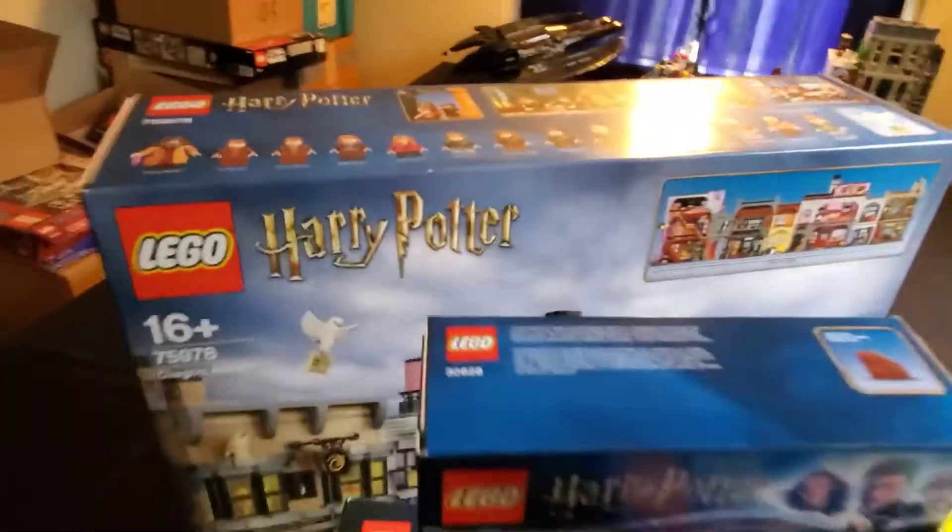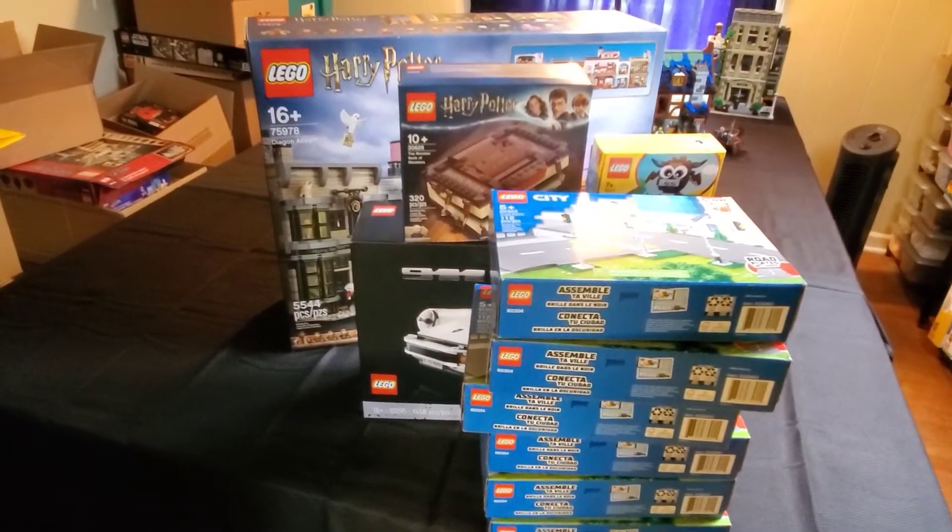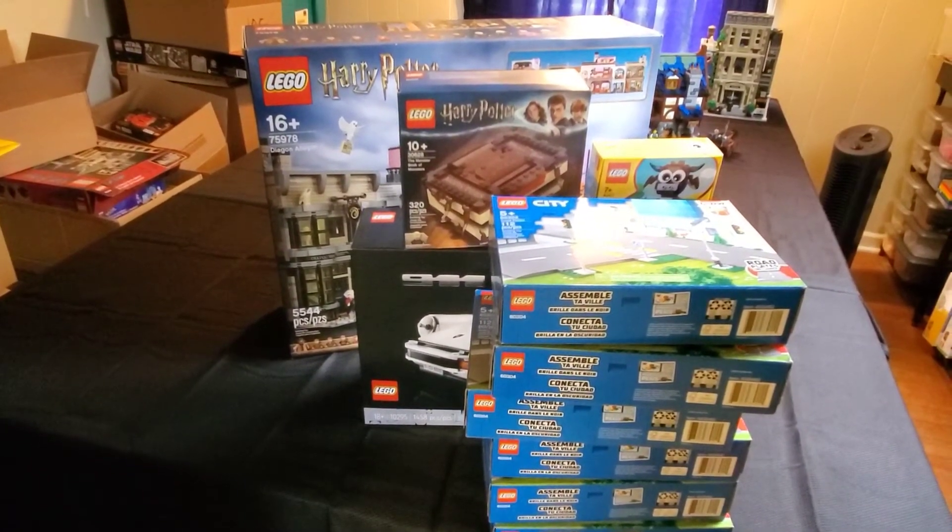Anyway, that's what I purchased at the Lego store today. If you like what you see, please subscribe and give a thumbs up. Have a great Saturday.